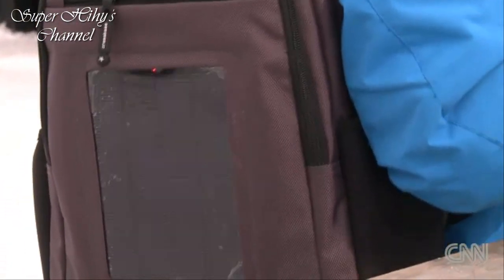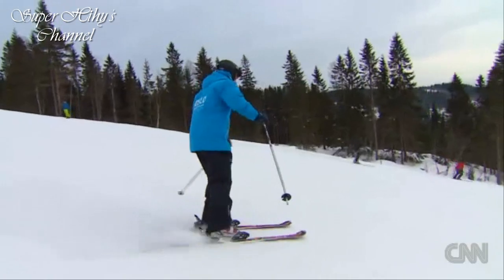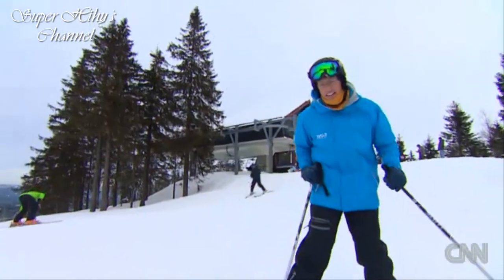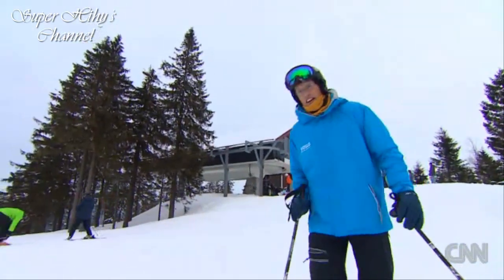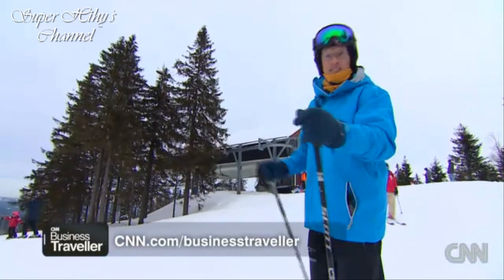Charged and ready to go, back to the slopes. There are a few final hours of skiing before my next flight. And that's CNN Business Traveler for this month. I'm Richard Quest in Oslo. Wherever your travels may take you, I hope they're profitable — and I'll ski you next month.